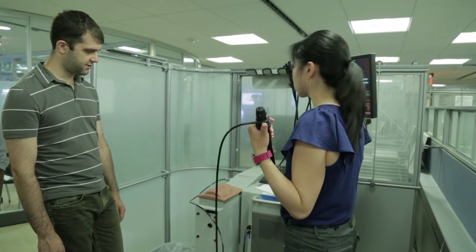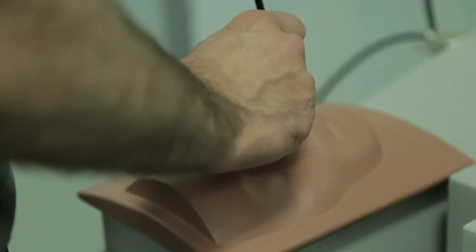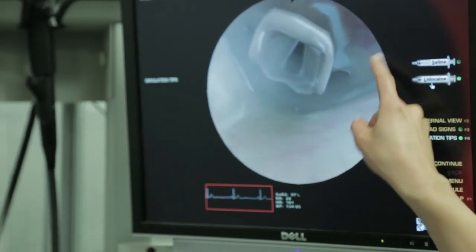Twenty years ago, and even ten years ago in many places, the standard was that as doctors and nurses trained, they practiced on patients. That was the old model of medical education. Over the last ten years, that has really transitioned, and more and more institutions are expecting that before we allow any of our providers to do a procedure or a process on a patient, they've practiced it in simulation first.